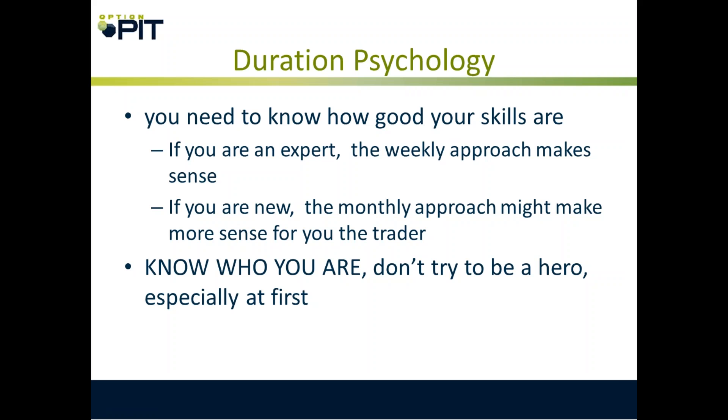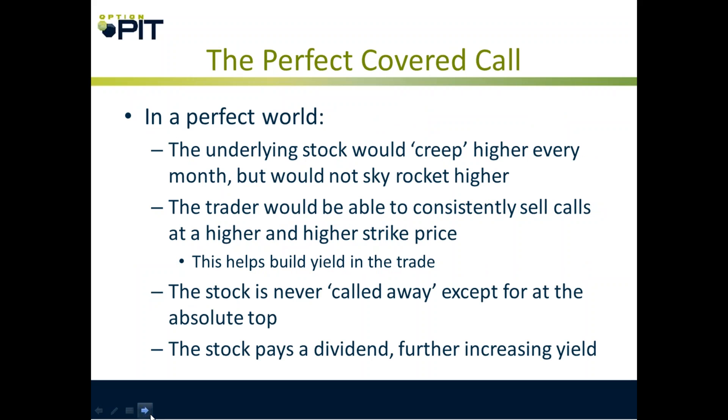Duration psychology: you need to know how good your skills are. If you are an active trader who really understands options, you may want to use weeklies. However, if you're newer, use monthlies. Know who you are — don't be a hero. You're collecting a smaller amount every week, so if the underlying makes a big move higher and then comes back down, you may get yourself called away or have to cover and then watch the underlying just drop back.